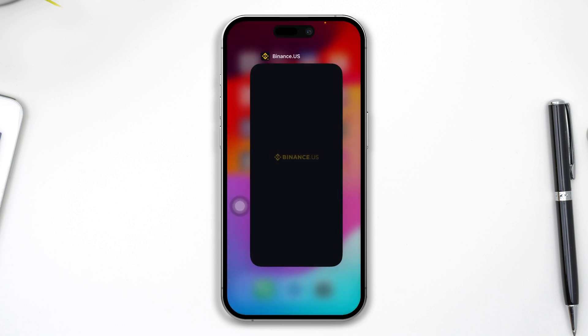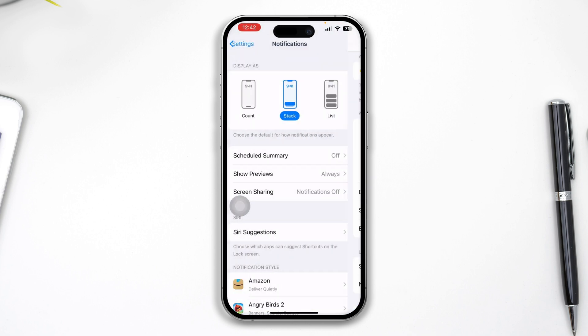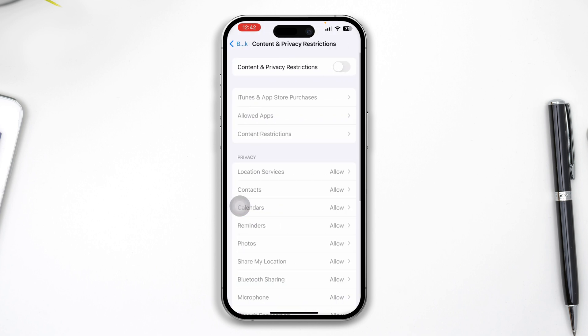If you still have problems, head over to Settings and open Screen Time. If you have Content & Privacy Restrictions enabled, that can create a problem. Try disabling Content & Privacy Restrictions for your phone and check whether your problem is resolved.